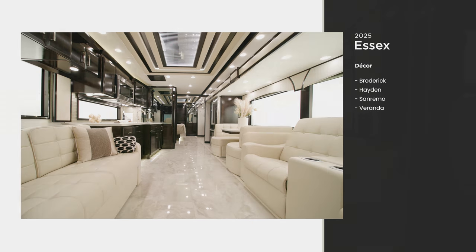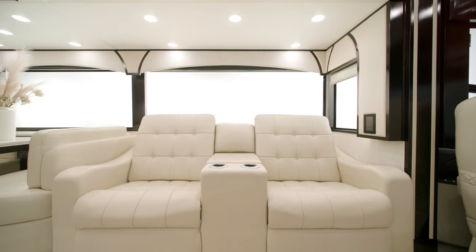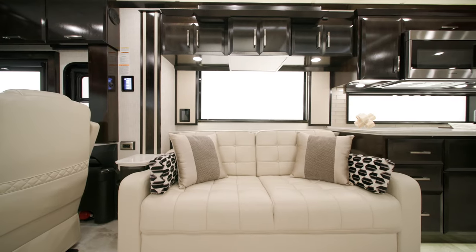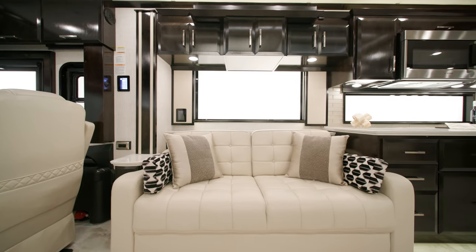This unit showcases optional theater seating and a tri-fold sofa, both covered in real leather. Other configurations are available, so you can build your Essex to your preferences.